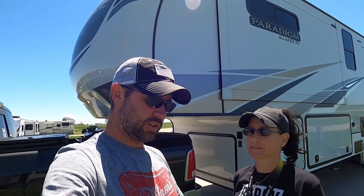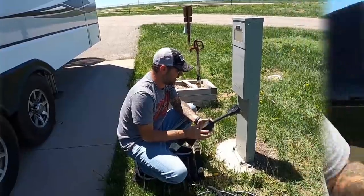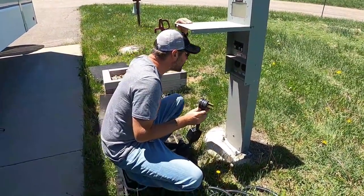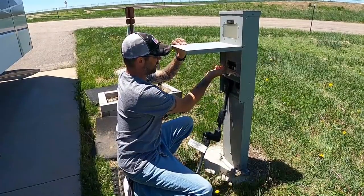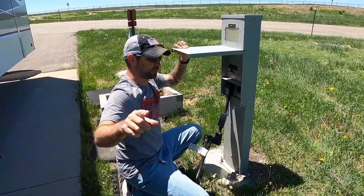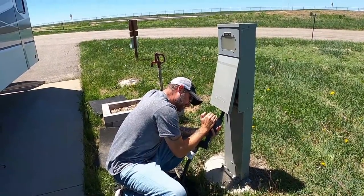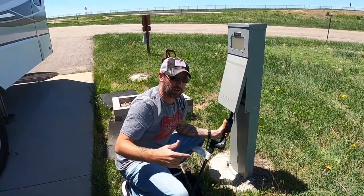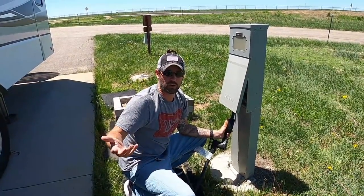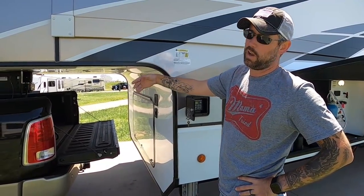We made it. To set up, just do everything we just did but in reverse. When hooking in the power, first make sure the breaker is off, plug the outlet in, then turn the breaker on. Before I hook the cord to the RV, I'm going to turn it on and look at my light indicators to make sure there are no errors with the power. I'm doing all this before unhooking from the truck — if there's an issue with the power, we want to be able to leave the spot and go to another one.